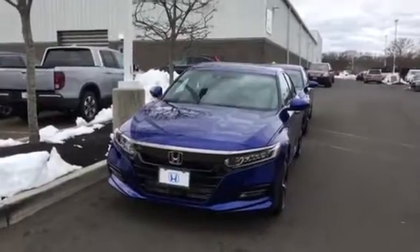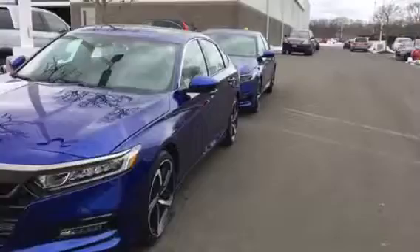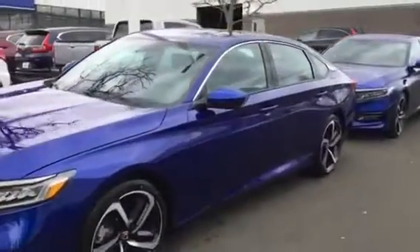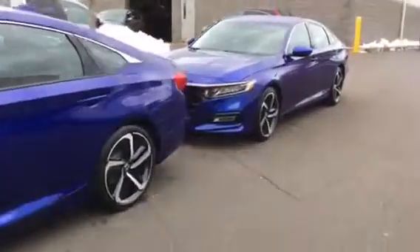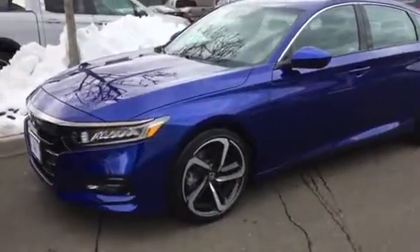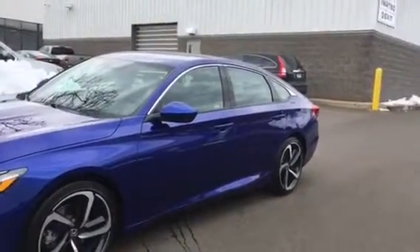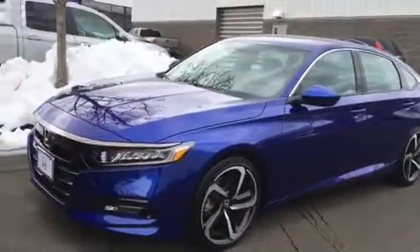Right here we have the Accord 2.0 Sport. This is the one with the 2.0 turbo, and the one behind it is the 1.5T, or 1.5 turbo. These are both Accords, and notice they both have the 19-inch wheels and fog lights, LED lights.